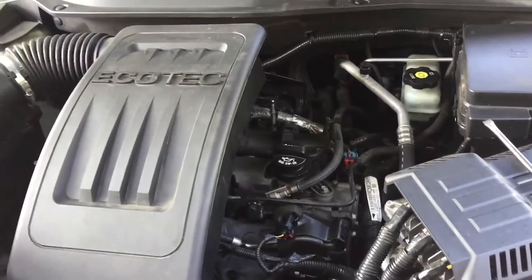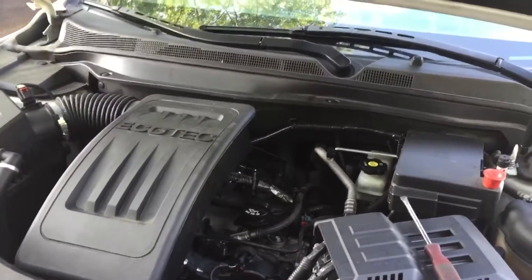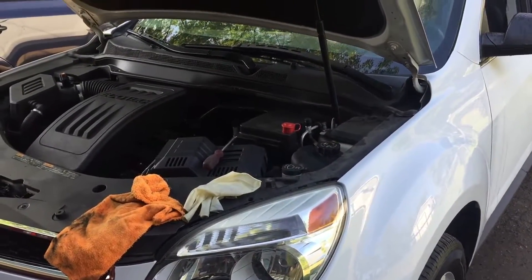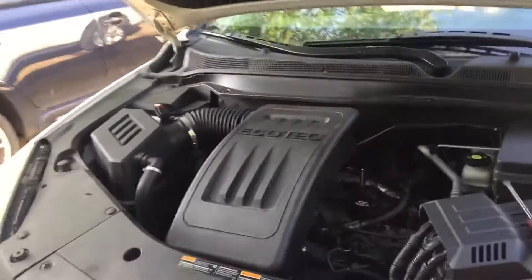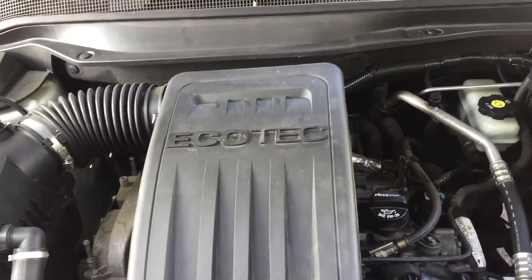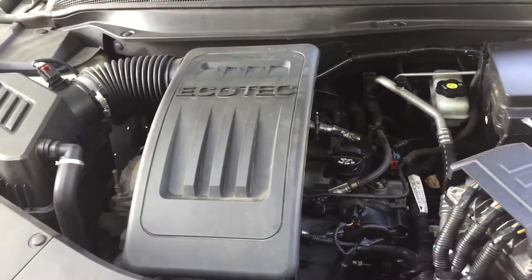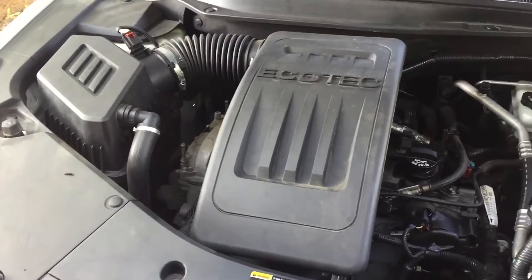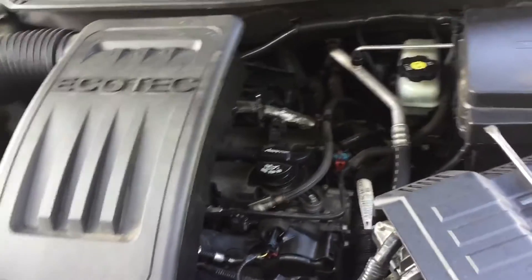I would really recommend replacing it. This specific car is a 2013 Chevy Equinox, but it's going to be the same for any Chevrolet models with 2.4 engines — the same Ecotec engine: Malibus, Chevy Captiva, and GMC Terrain, as well as some other Chevy models with the 2.4. I've replaced so many of these manifolds on multiple cars.